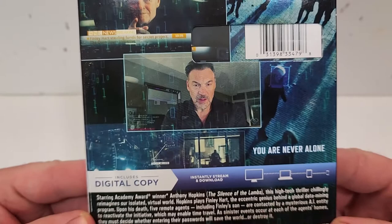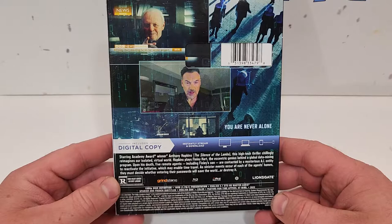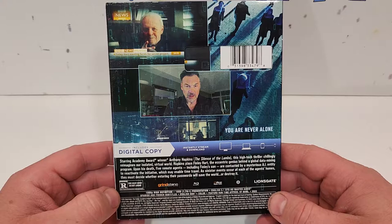You are never alone. Starring Academy Award winner Anthony Hopkins, this high-tech thriller chillingly reimagines our isolated virtual world. Hopkins plays Finley Hart, the eccentric genius behind a global data mining program. Upon his death, five remote agents, including Finley's son, are contacted by a mysterious AI entity to reactivate the initiative.